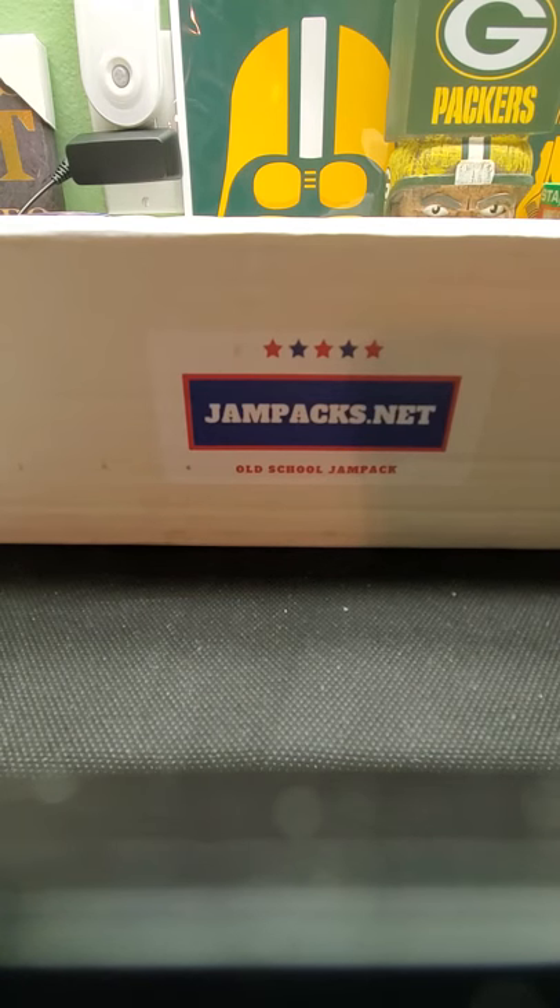Hi everybody, this is Ryan here with another jam-packed.net box, the old-school edition. This is my second box. I got the last one and you might have saw my last video — I ended up getting a Dennis Eckersley autograph, number 25 out of it. So let's see what we get in this box.